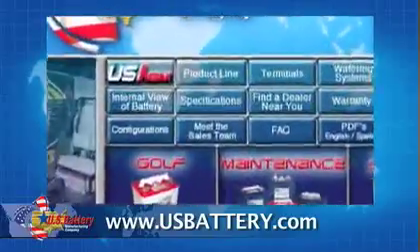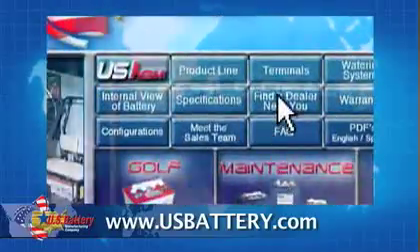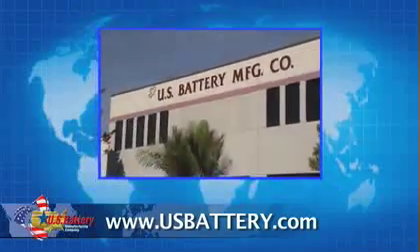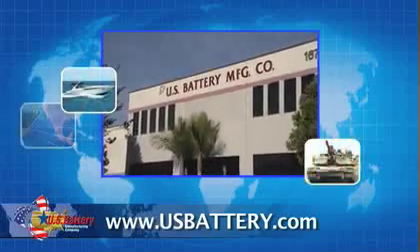The ease of attaining a battery is as simple as clicking the Find Dealer tab to locate a dealer near you, no matter where you are in the world. Feel free to contact us if you have any questions or even if you're interested in becoming a dealer yourself.